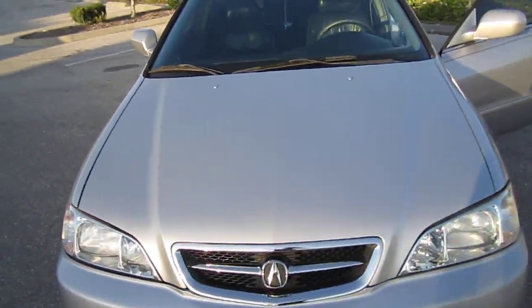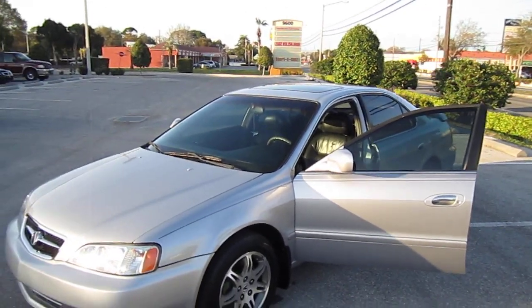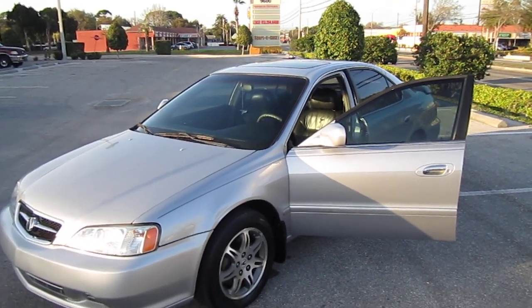You can find this beautiful Acura TL exclusively at meticulousmotorsinc.com. You can also find it on Facebook and Twitter.